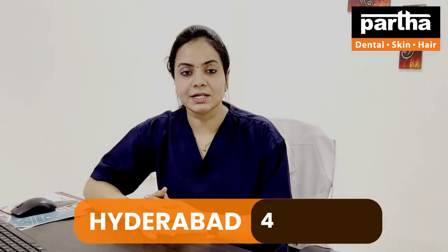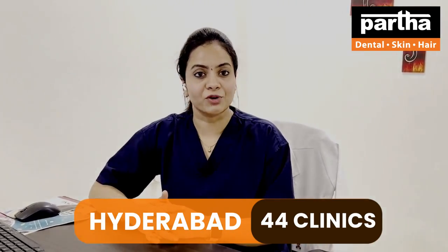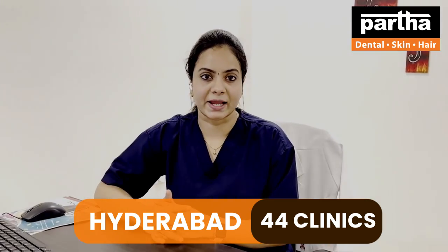Hello everyone, this is Dr. Tanmika from Partha Dental Skin and Hair Clinic. Today I am going to talk about the modern implant system — basal implants, which are also known as single piece implants, which have got the highest number of advantages compared to the two piece implants.